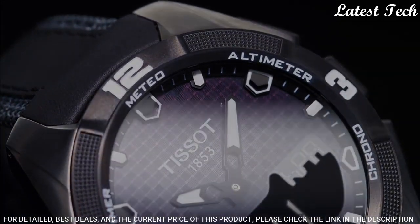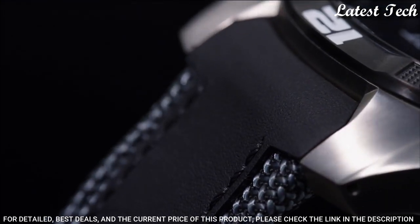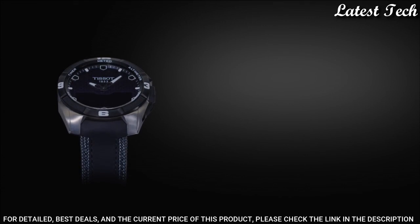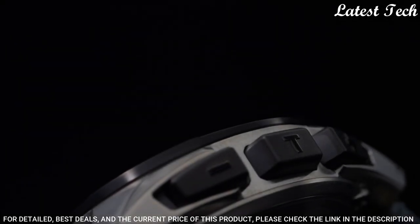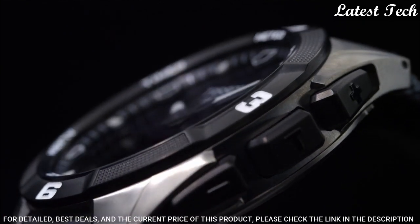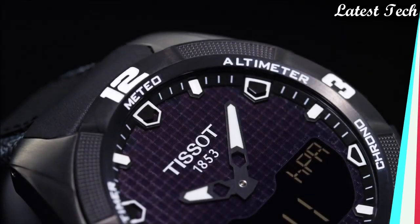Functions: Perpetual Calendar, Chronograph, World Time, Alarm, Month, Date, Day, GMT, Second Time Zone, Hour, Minute, Second, Thermometer, Altitude Indicator, Barometer, Compass Touchscreen, Stopwatch, Split Time. Casual Watch Style. Swiss Made.